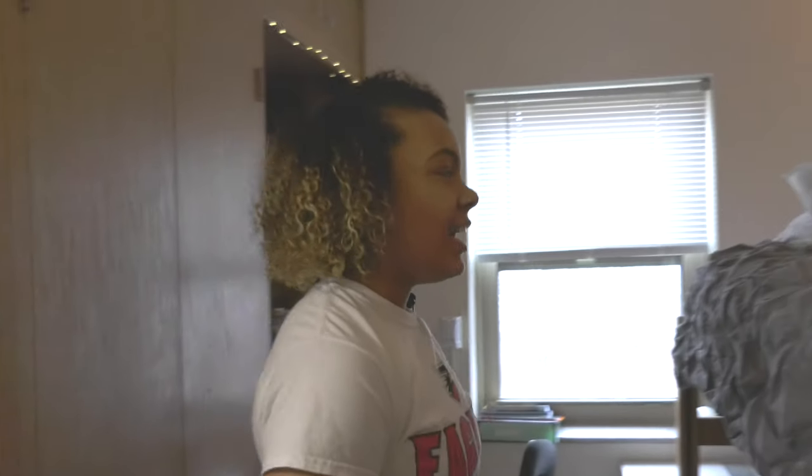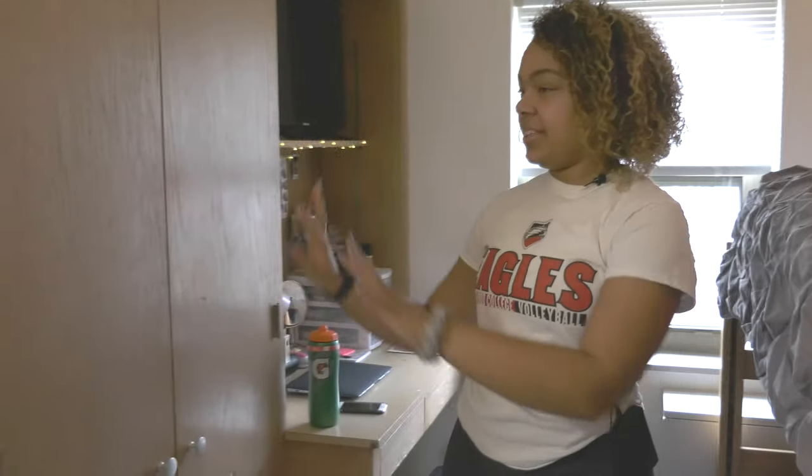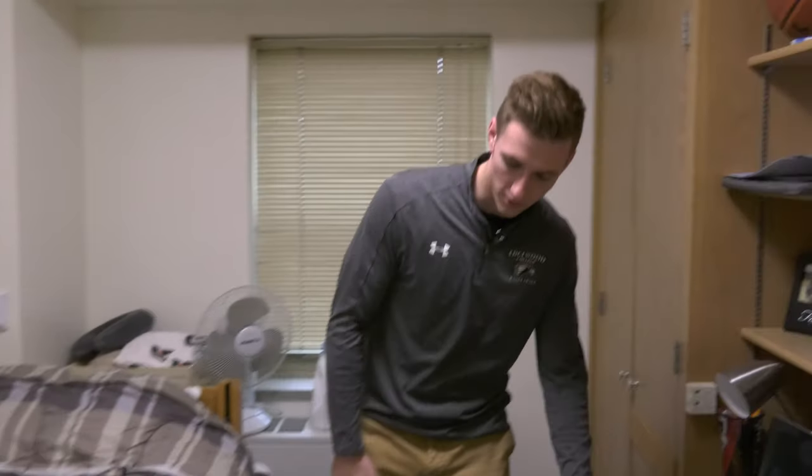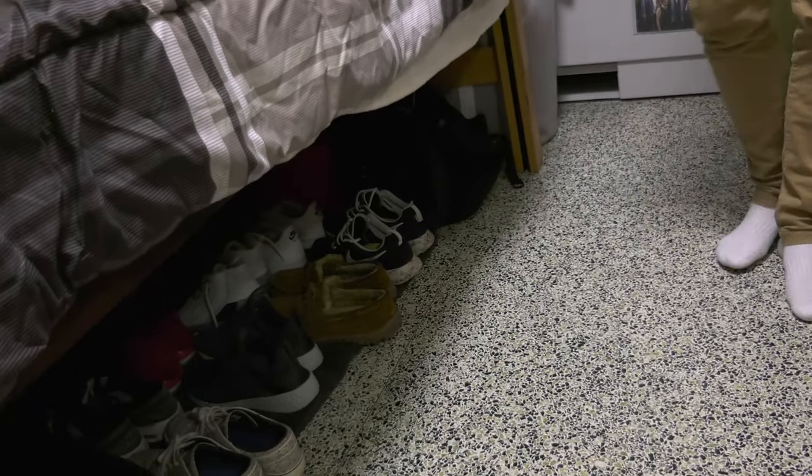This is my room. What came with the room was the bed, the desk, everything that's against the wall. I brought the fridge, the futon, and obviously all my bedding. There's a nice storage space underneath the bed for my shoes, some socks, and just extra things that I don't need to use every day.